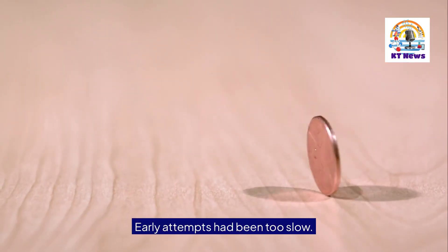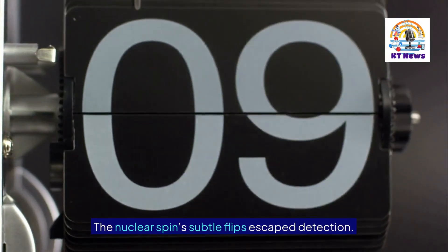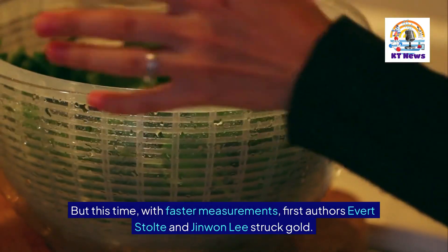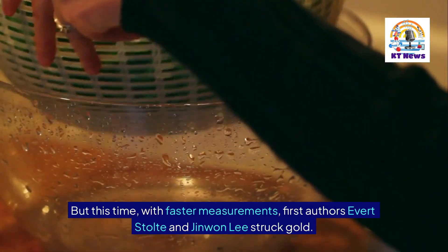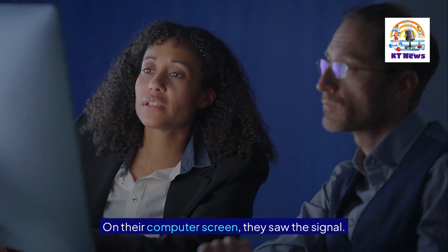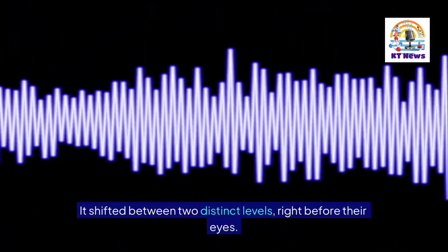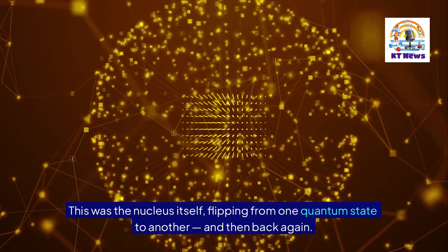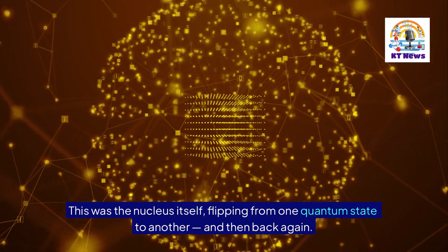Early attempts had been too slow, and the nuclear spin's subtle flips escaped detection. But this time, with faster measurements, first authors Ivert Stolter and Jin Won Lee struck gold. On their computer screen, they saw the signal — it shifted between two distinct levels, right before their eyes. This was the nucleus itself, flipping from one quantum state to another, and then back again.